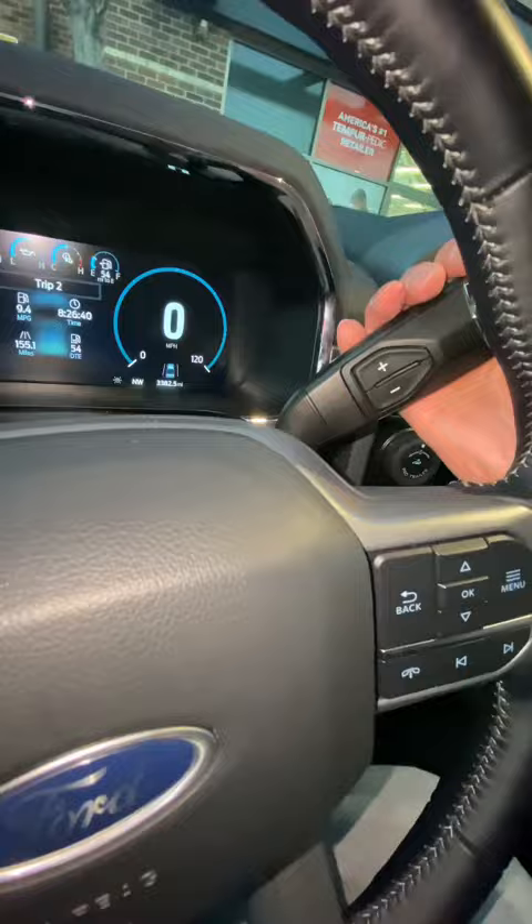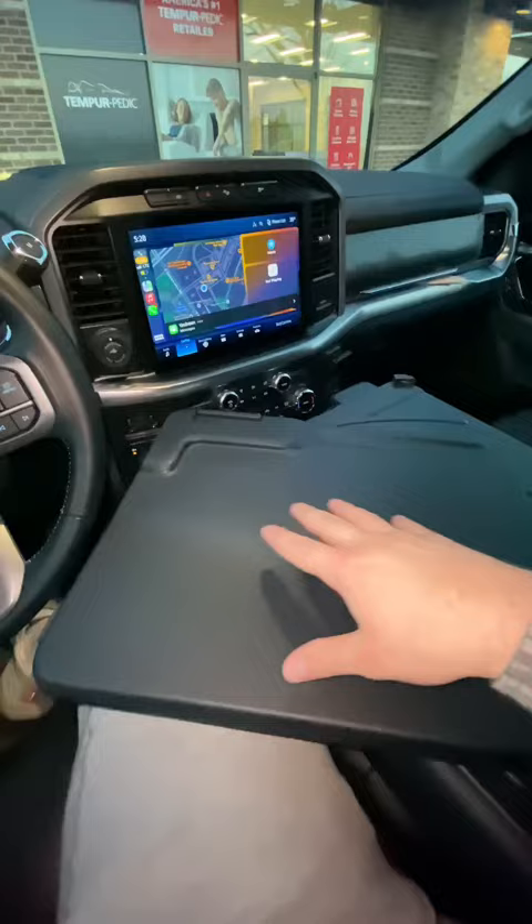It has a third front row seat. It also has an interior work surface, which you could pull out all the way and use it for your laptop or to eat hamburgers. But it also gives you more storage over here and two more cup holders.